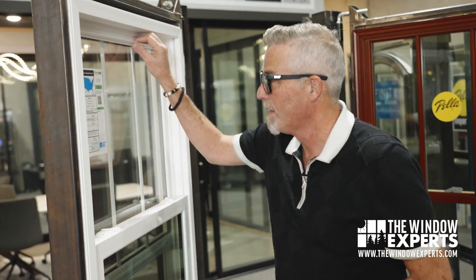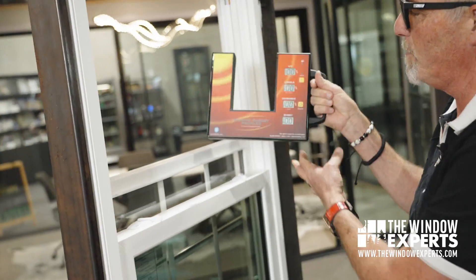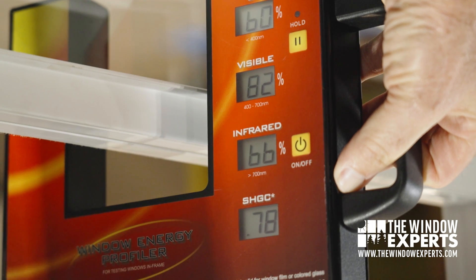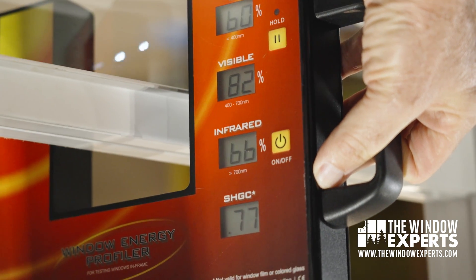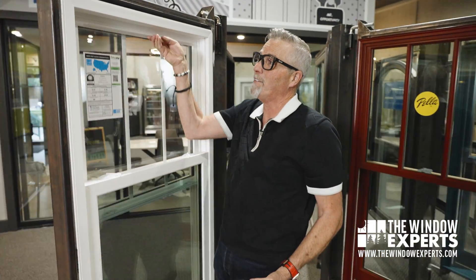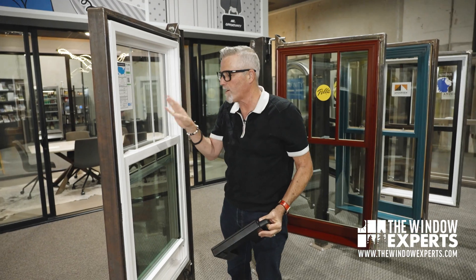Now let's look at the other sash. The visible is 82, so I get a lot more light there. Infrared is 66 and the solar heat gain is 78. Obviously you probably don't want to buy a window — even if it's double or triple pane — that doesn't have any coatings on it whatsoever.